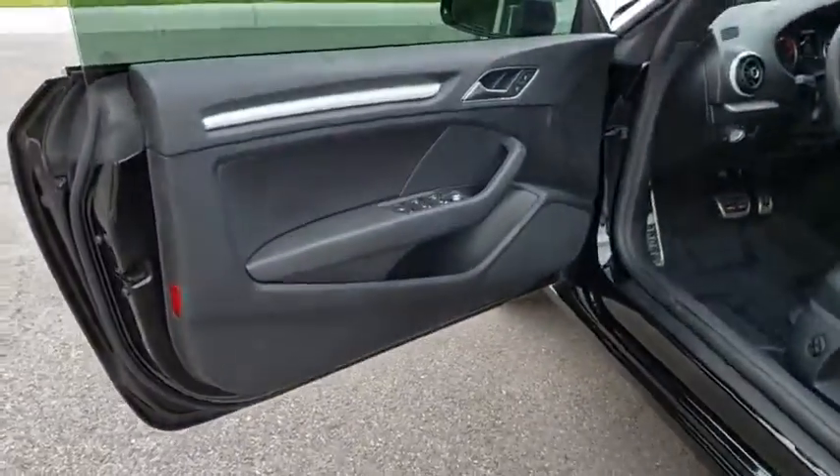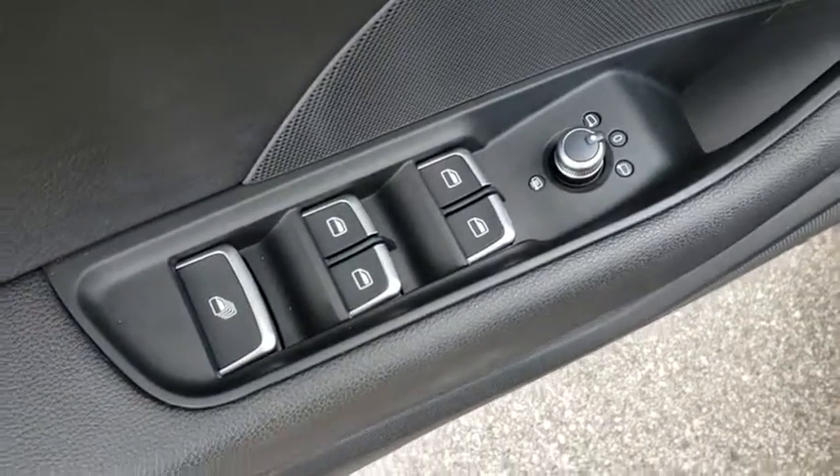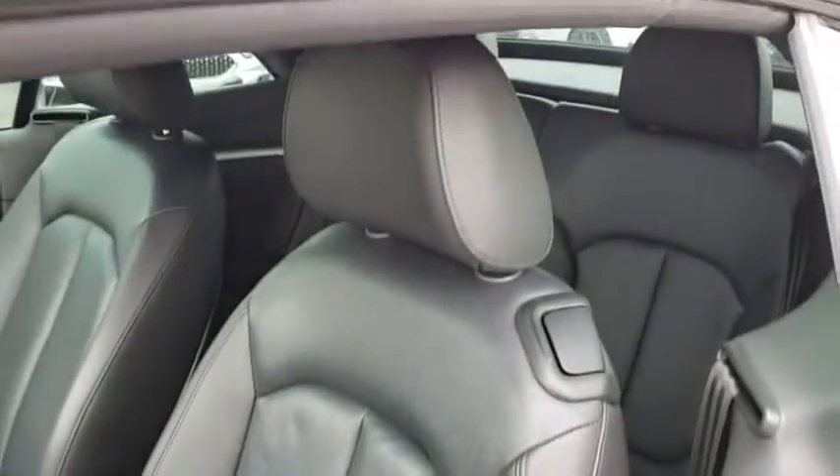Here are some of this vehicle's great options: backup camera, anti-lock braking system, steering wheel audio controls, stability control, traction control, keyless entry, power passenger seat, leather-wrapped steering wheel, Bluetooth, and power steering.